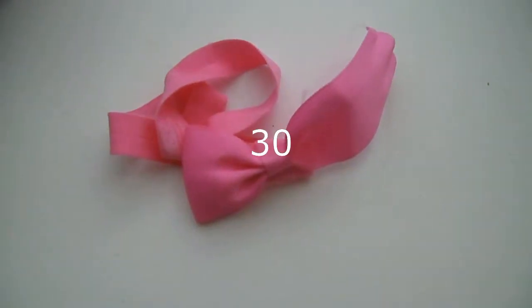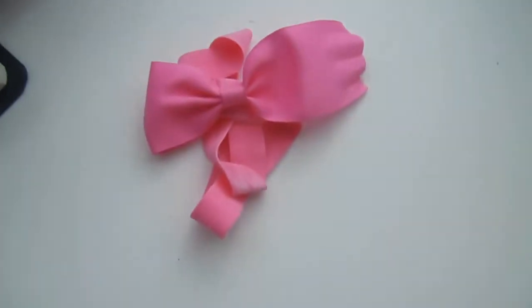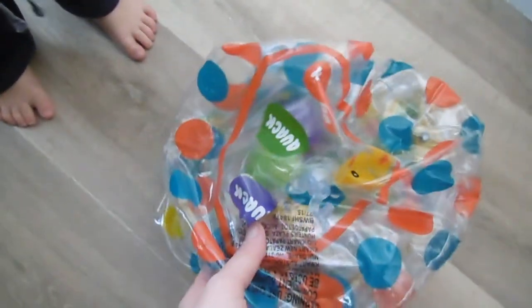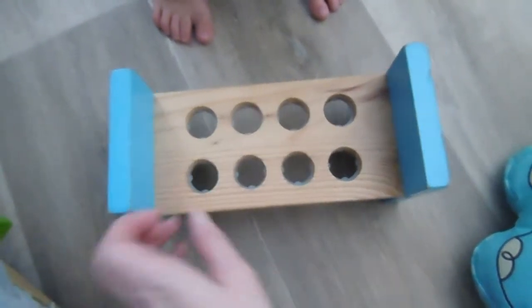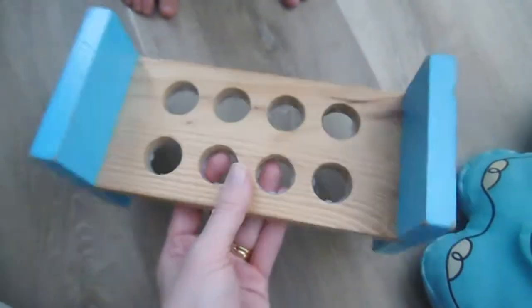I'm also getting rid of this flannel pajama shirt — it has holes in it and it's just a million years old. I am going to be tossing this little bow — it's broken and not worth fixing, as she's got so many others. I am getting rid of this kids' blow-up toy but the kids don't really use it so it's going. I'm getting rid of this little elephant. I'm getting rid of this peg toy — it had little pegs and a hammer but some pieces are missing and the kids don't use it anymore.